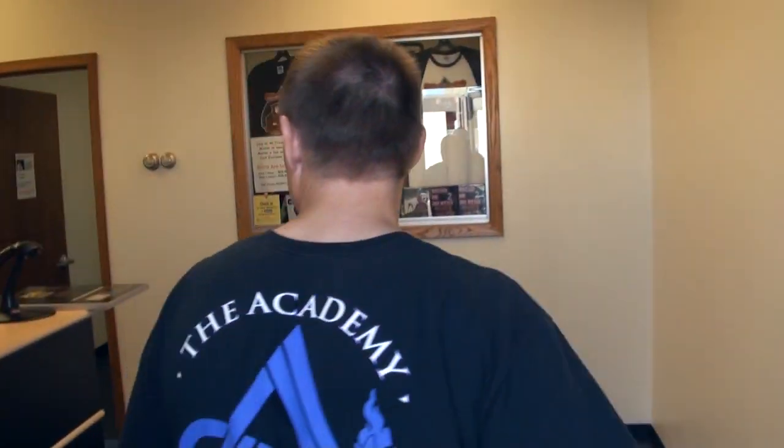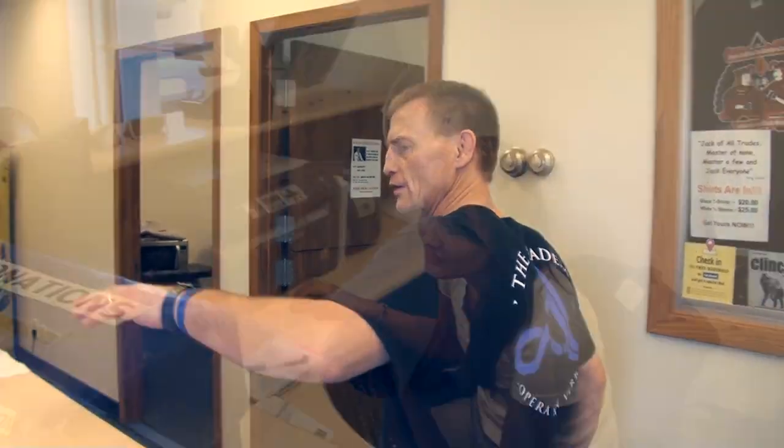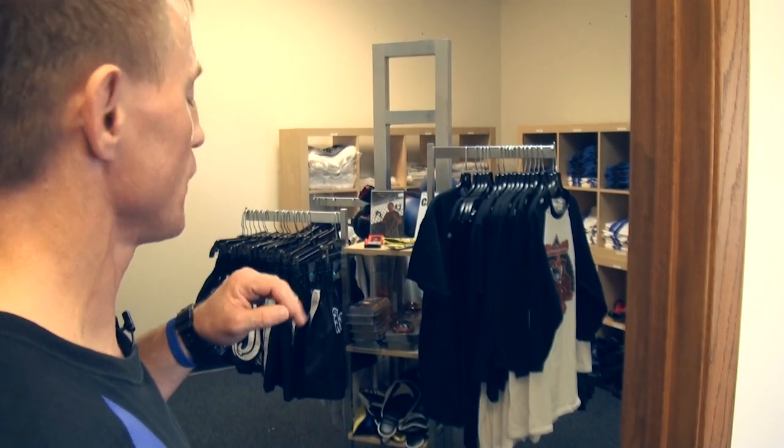Basically we've got a normal front desk area — got Colleen working hard, Andy pushing it over the top here. Over here we got our pro shop: t-shirts, DVDs, patches, all the uniforms you'll need for training at the Academy.